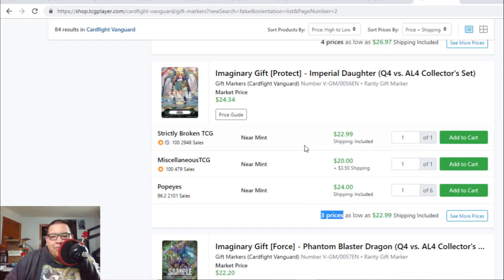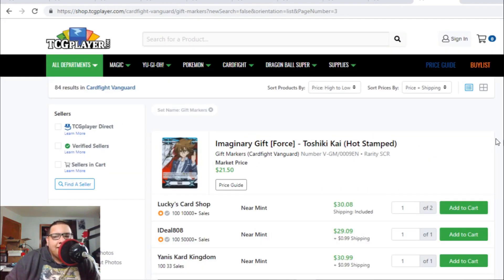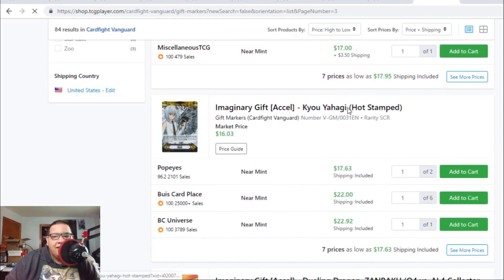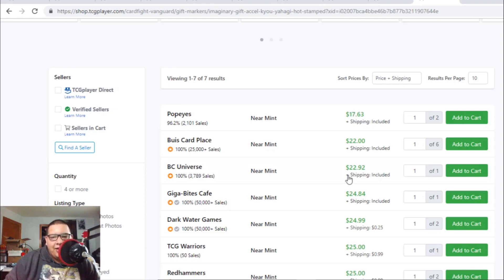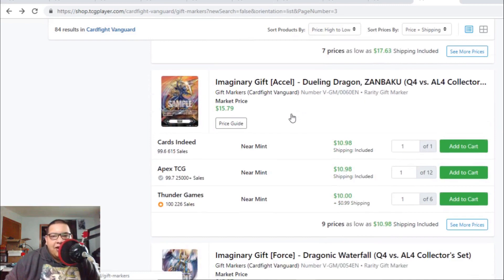If you're looking to pick up Imperial Daughter gift markers, pick them up now. Phantom Blaster Dragon gift markers are actually down in value — last time at $21 to $22, now barely $20. Kai hot stamp is $30 to $31. Death Anchors are $13 to $14. Tetsu is $17 to $20. The Accel gift marker is going up — it was $17 to $18 and now heading towards $22 to $25. A lot of Accel clan cards and gift markers are being bought out.